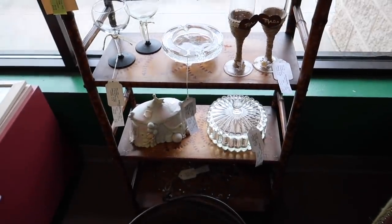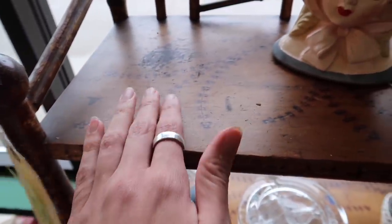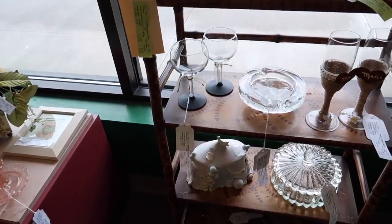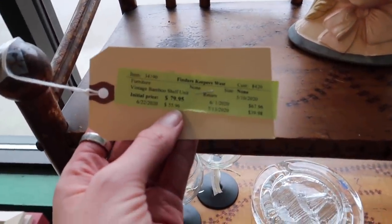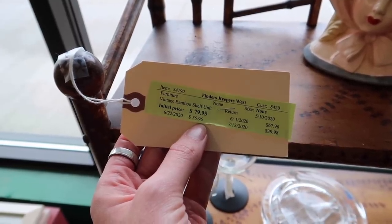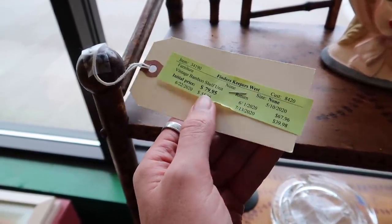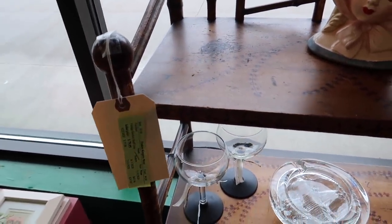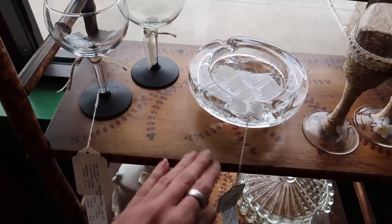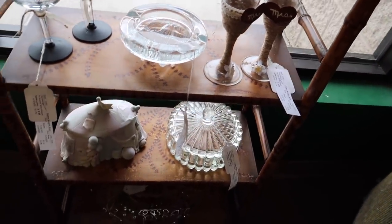Let's talk about this shelf for a second because that shelf is amazing — $55. Look at the wood burning on that, I'm kind of in love with it. Do I really need a shelf? Probably not. Do I want it? Yes. Every time we come here we end up with a piece of furniture. It's $55.96 today; if I wait until July 13th it would be $40, but $55 is a really great price and I really like it. I think by the time it's time to go, I'm probably going to end up taking this with me.